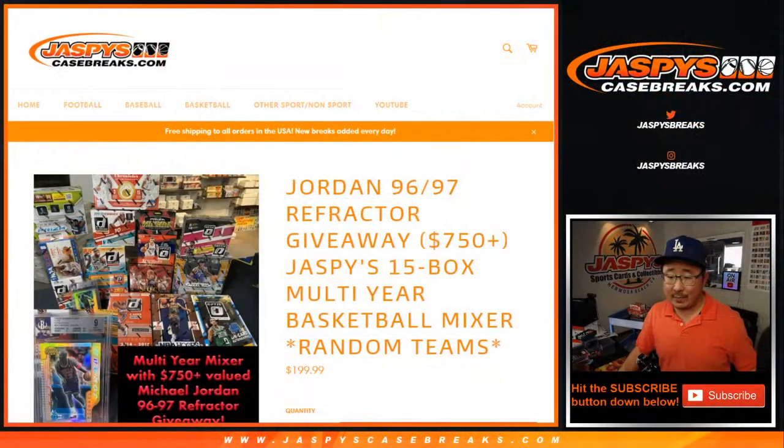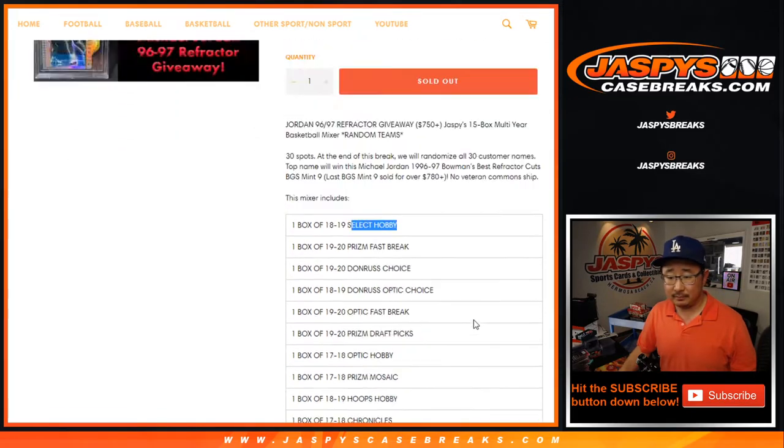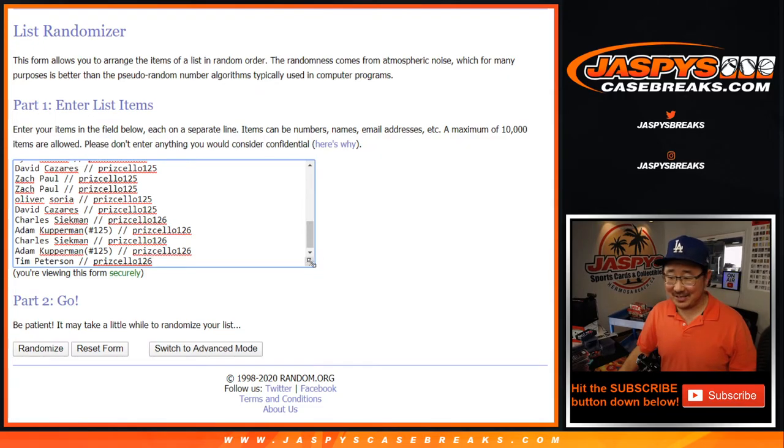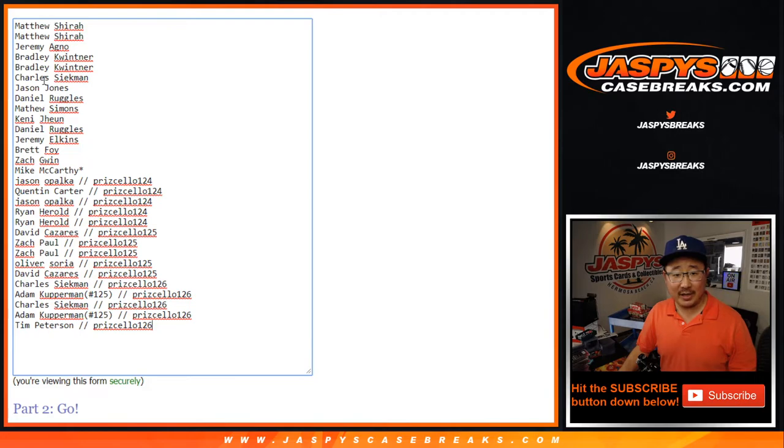We'll re-randomize everybody's names at the very end and the name on top gets it. No veteran commons ship in this unless it's like select basketball. Big thanks to all of these folks right here. So big thanks to the people who bought the team straight up, and congrats to the people who won their spots in that cello pack break.